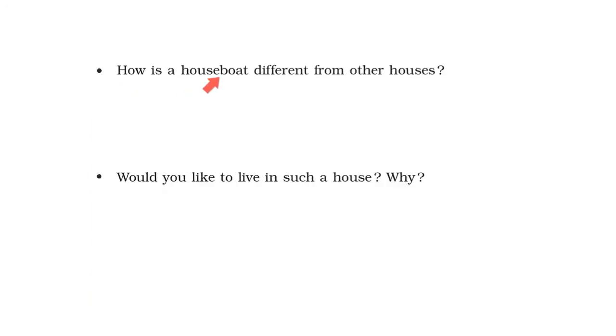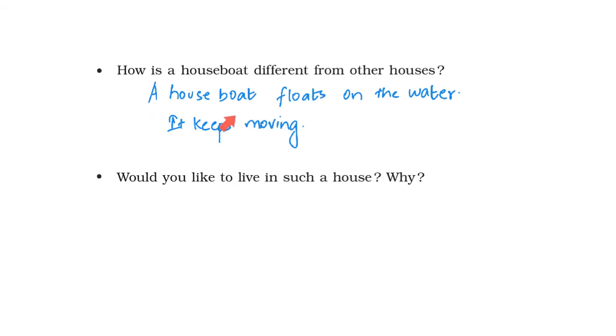How is a houseboat different from other houses? A houseboat floats on the water and hence it keeps moving, unlike other houses which are stationary at one place.